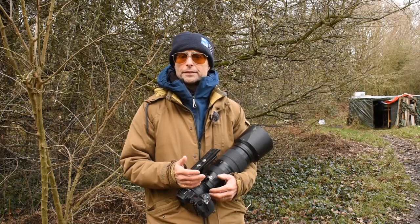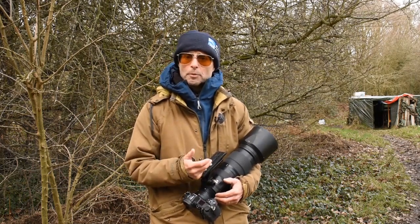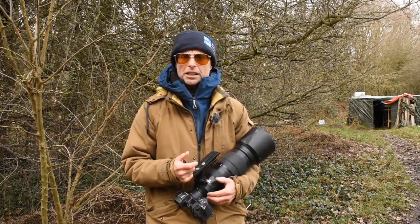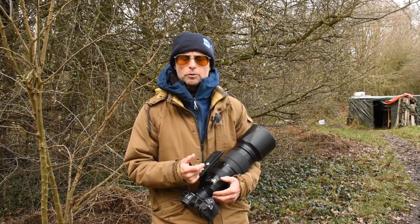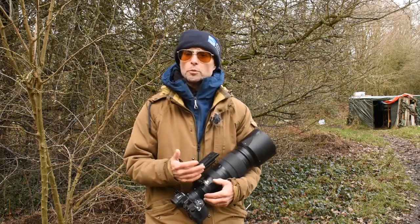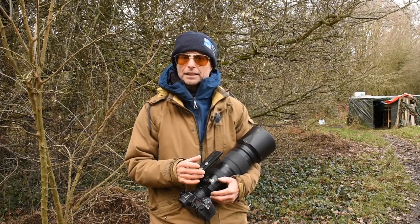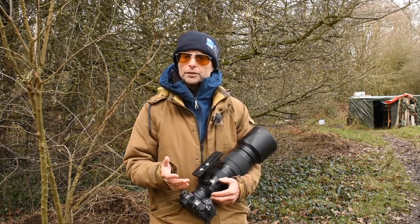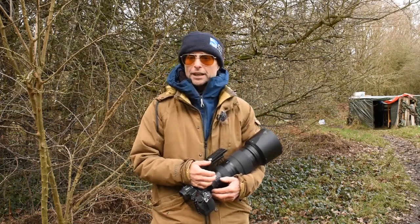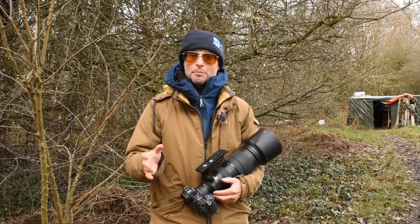The great spotted woodpeckers we see all year round, but the jays not so much. I'm probably going to do a couple of videos from here — today's going to be all about getting stills of great spotted woodpeckers and some video footage, ideally some slow motion. Then probably on another day I'll concentrate much more on jays. I want to concentrate on getting that footage for the great spotted woodpeckers and see what else turns up. I'm going to head into the hide now and spend the whole day here, topping up the feeding station.